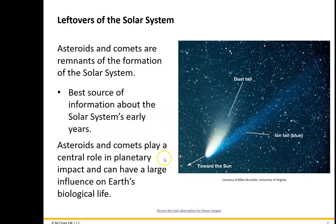Asteroids and comets play a central role in planetary impacts and have large influences on Earth's biological life. In fact, we think some of these things have caused mass extinctions. One in particular happened about 65 million years ago — that was the end of the dinosaurs. After that, mammals began to evolve in a more complex way. Mammals existed before 65 million years ago, but they weren't the predominant species. Once the dinosaurs were wiped out, mammals began to evolve more complexly, which of course led to us.